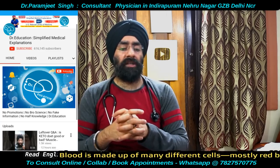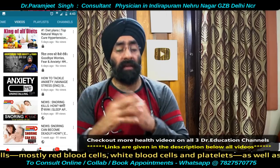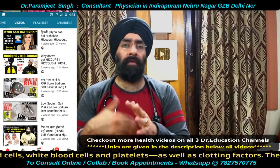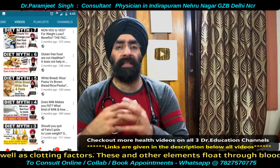Homeostasis means that in your body there is a central system that regulates and reduces imbalances. This is called homeostasis — the body's way to control any process in your body.